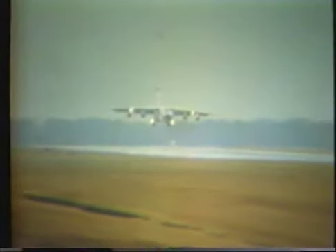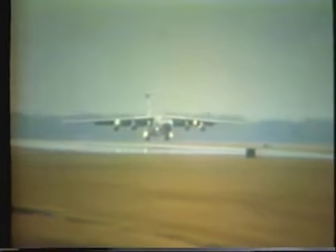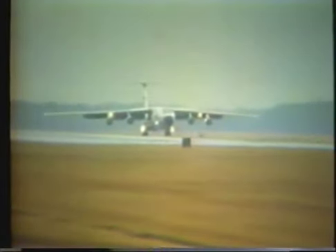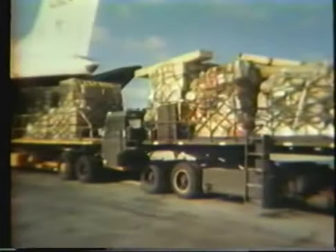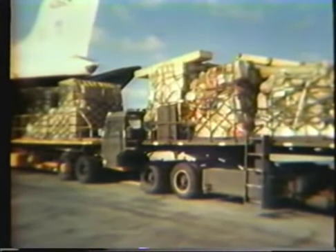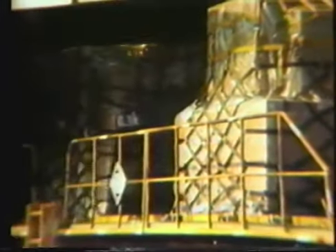As airlift requirements become more and more demanding, the C-141Bs, with their increased volume capabilities, are answering the almost daily calls for routine as well as special cargo airlift missions. The extra 23.3 feet in the stretched Starlifter increases the available pallet positions from 10 to 13 — a gain of 30 percent.